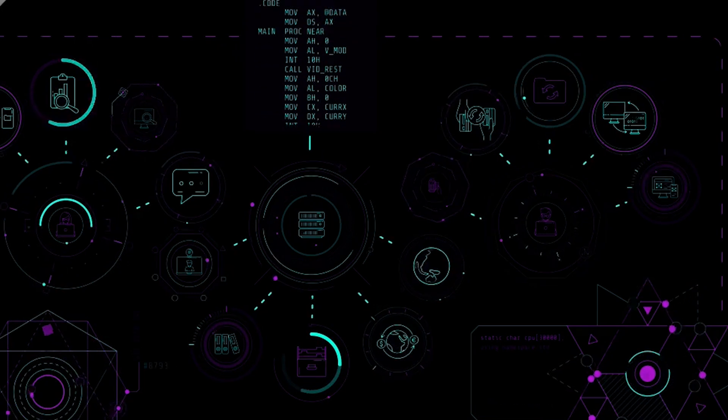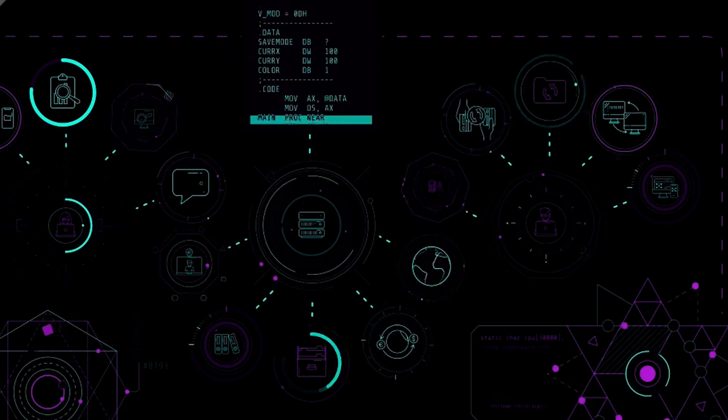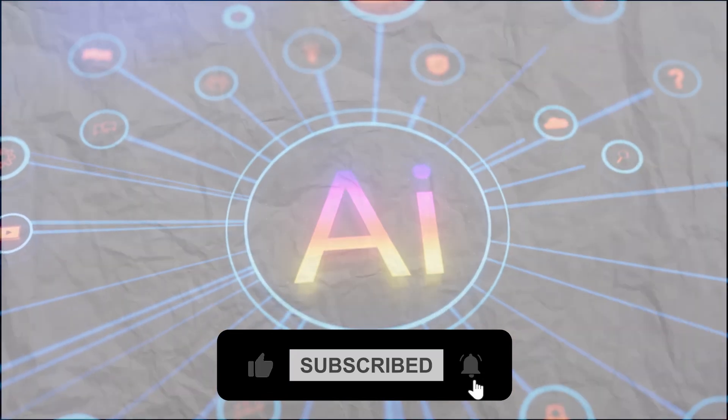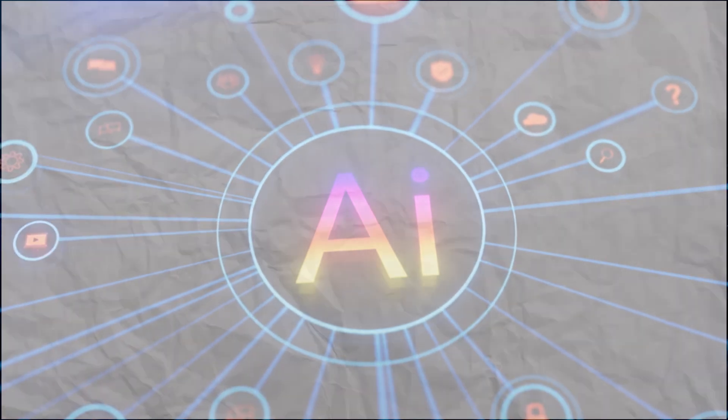Meet Recruit CRM, the AI-powered recruiting software built to grow your agency fast. Welcome back to Liqui AI, where we review smart tools that automate your workflow and unlock serious productivity.